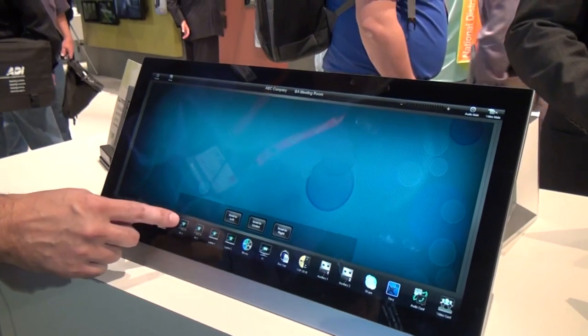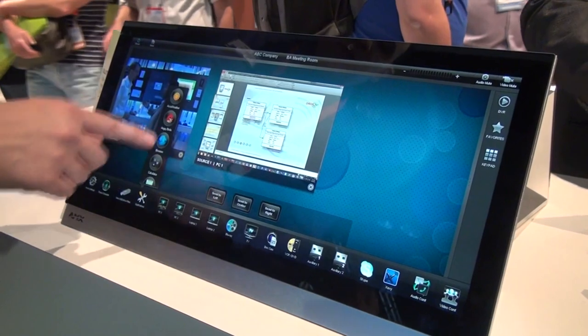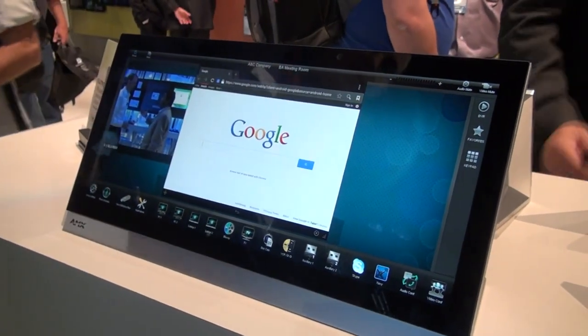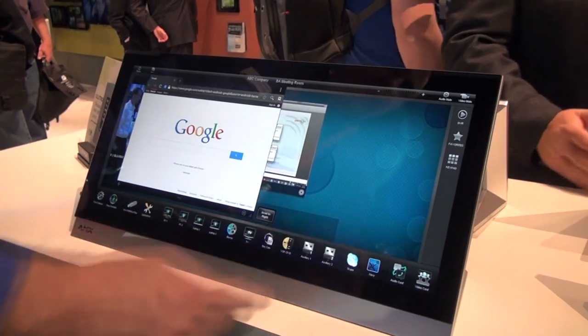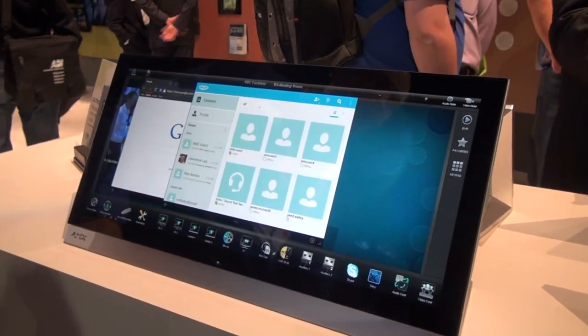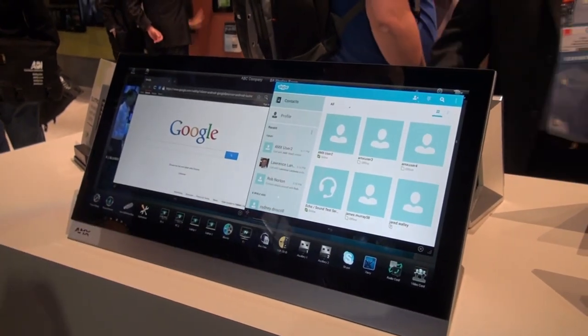In addition to quadrupling the speed of the touch panel itself, it also gives you the ability to launch and run applications directly on the touch panel. So I can open a web browser, for example, or maybe I want to do a Skype video conference directly from the touch panel. All of that is now possible with the new G5 series.